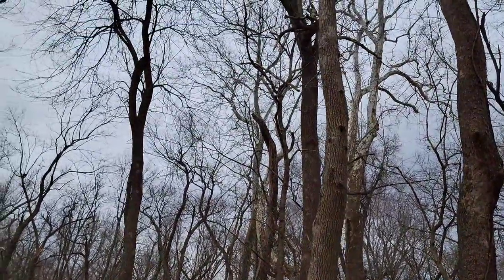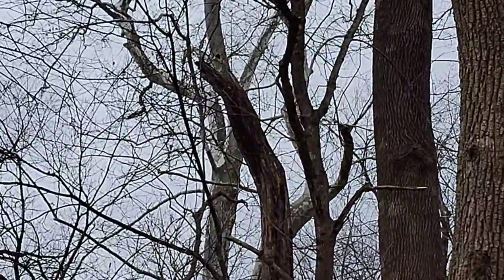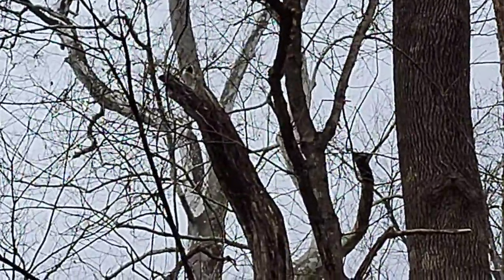The bad thing is, even though they're big volume trees, you still don't have anything. If you look up in the very top of that tree you can kind of see a squirrel hole up there.